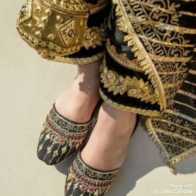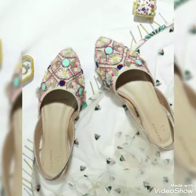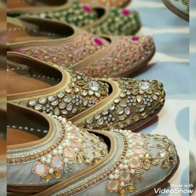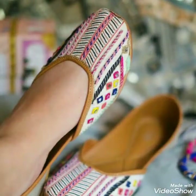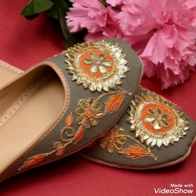These are new arrival shoes designs, and I hope you all like them. These are flat shoes designs with polky work, with machine work, with handmade work — very elegant and very attractive embroidered shoes design.